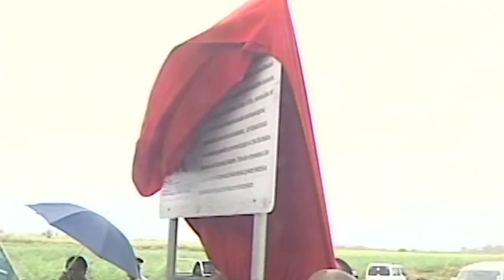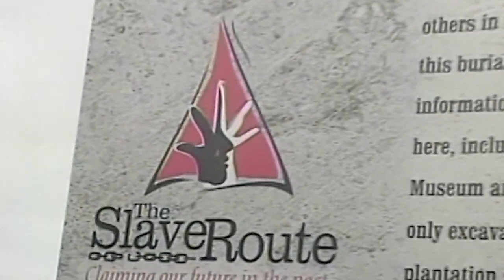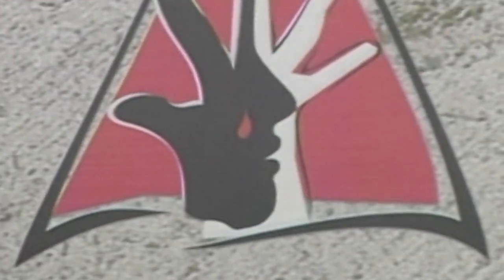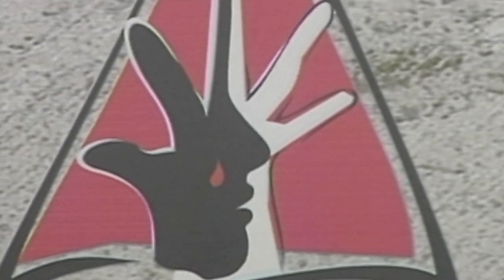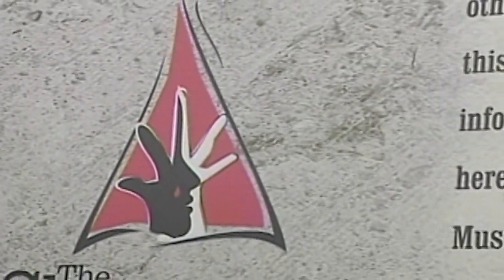The Newton site was designated as a site of memory along the Transatlantic Slave Route, and in recognition of this, a sign was erected in 2003. The triangle on the periphery of the logo represents the triangular trade — the Transatlantic trade. The red signifies the blood spilled by the slaves. The logo shows a black hand and a white hand with an outline of a face in the middle, and the hands are intertwined. There is a red tear, which signifies the blood of the slaves, and the hands signify the integration and coming together of the black and white races.